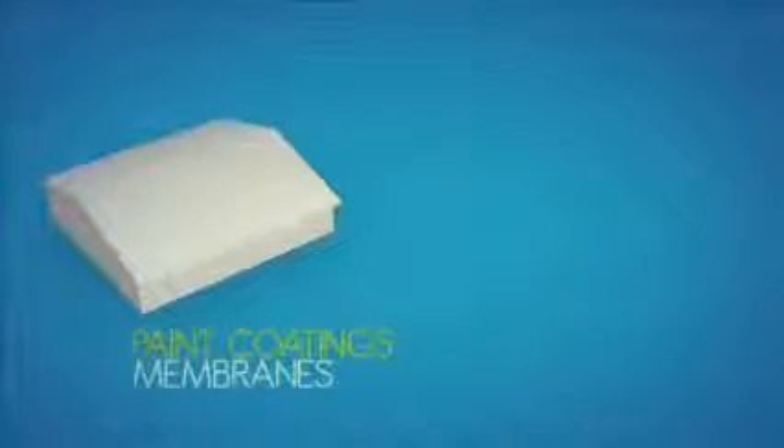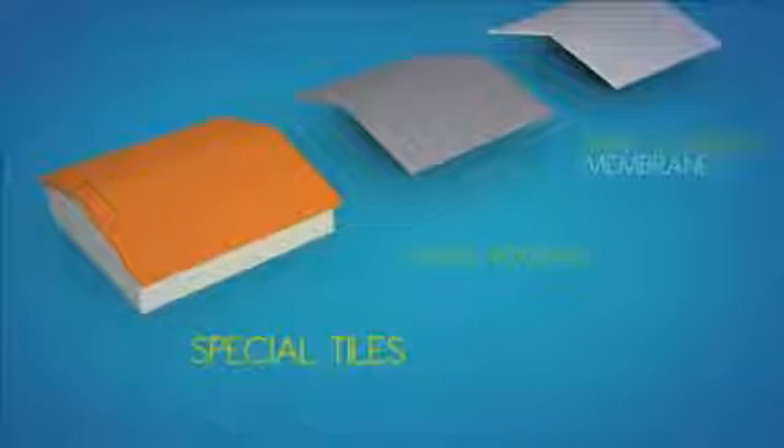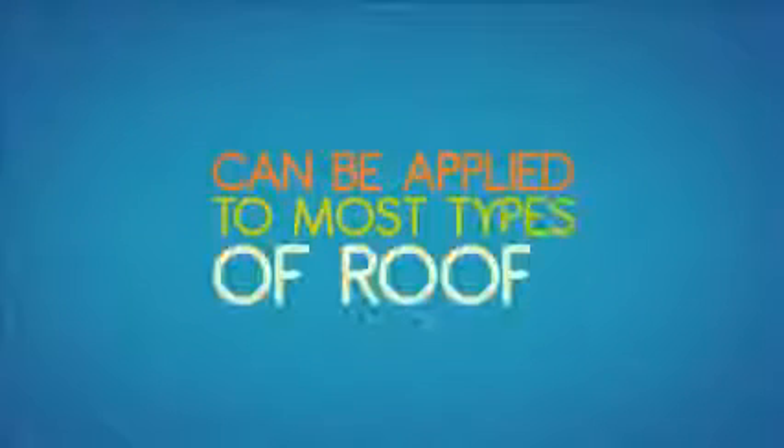Cool materials may be paint coatings, membranes, treated metal roofing, special tiles or shingles. These materials are most often white, but you can find orange, blue, brown or even black products as well. And they can be applied to most types of roofs.